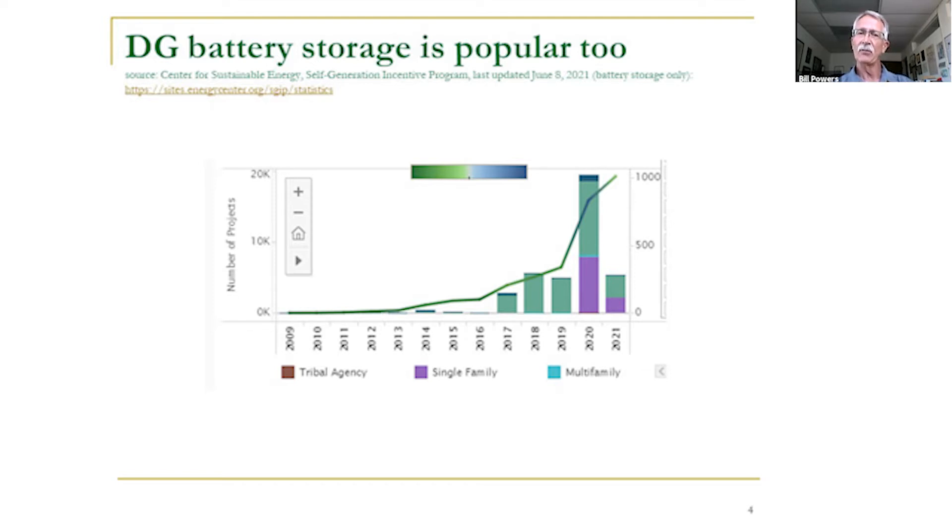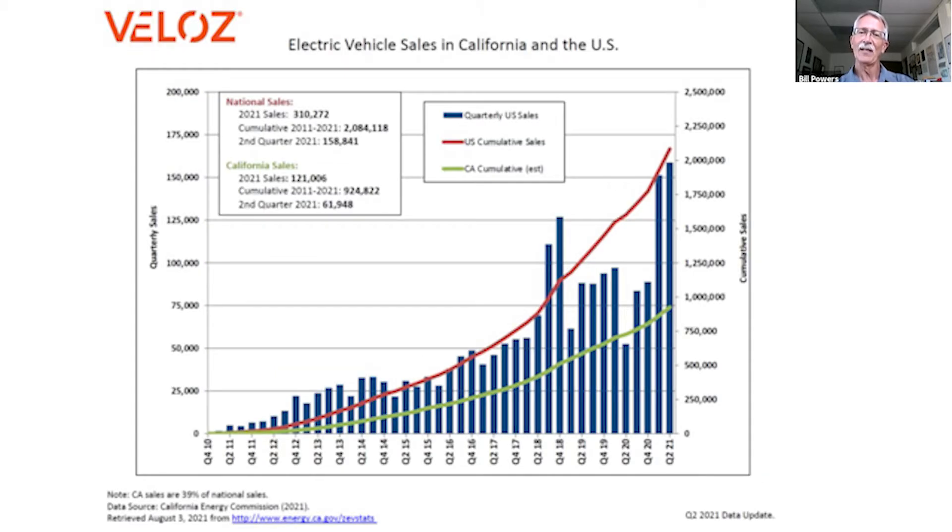We now have thousands of home battery systems in San Diego. I live near downtown and the neighbors on either side of me both have home batteries, as do I. We're just about at one million EVs in California and over two million nationwide. We've got over a million individual rooftop solar arrays in California, approximately a million EVs, tens of thousands of home batteries — and in San Diego alone, 200,000 individual rooftop systems.